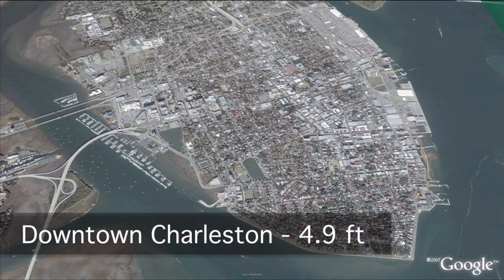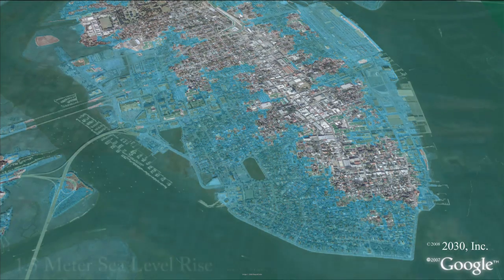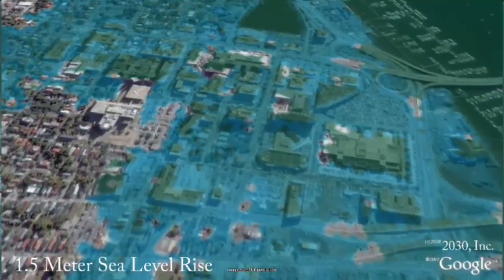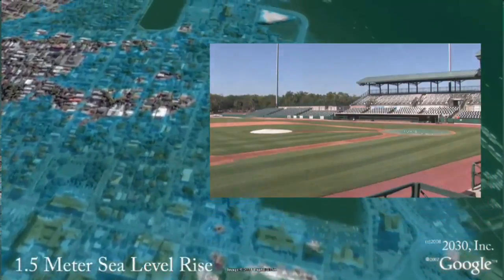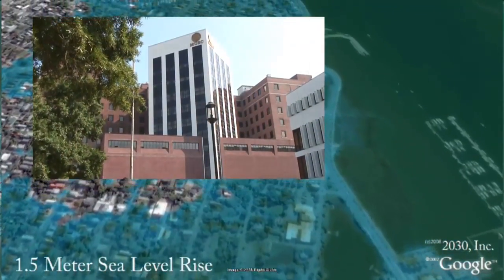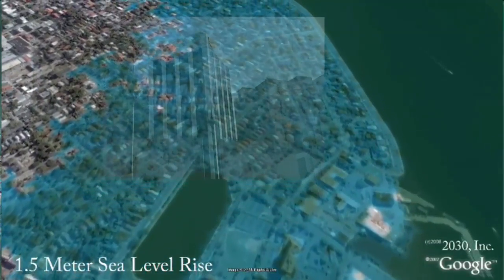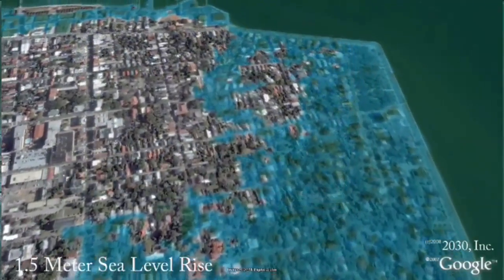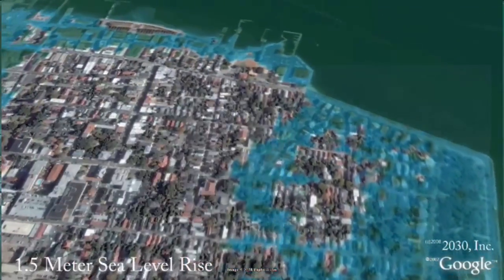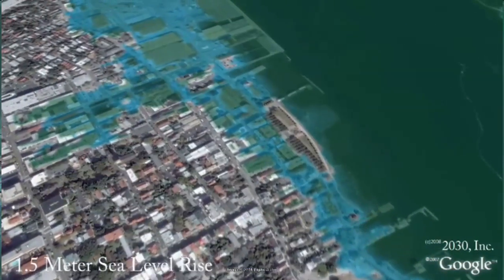This is what downtown Charleston would look like with close to five feet. The following treasured places are at risk with just three feet of water or less: Joe Riley Stadium, Medical University of South Carolina — notice that our emergency services are all underwater — the Battery, White Point Gardens, Fort Sumter, U.S. Customs House, and the Port of Charleston.